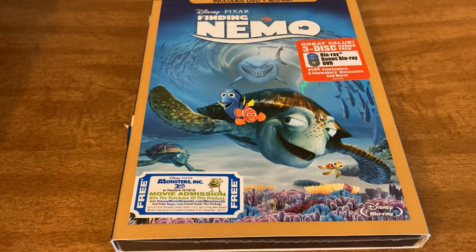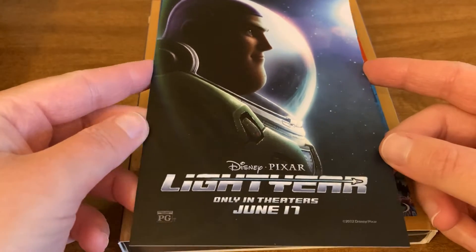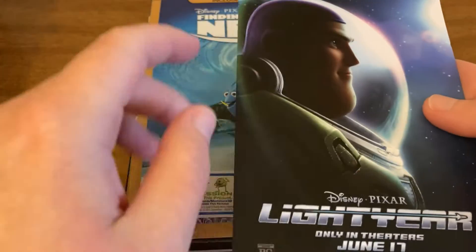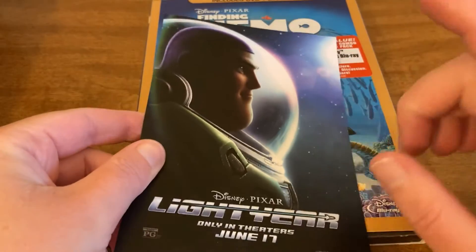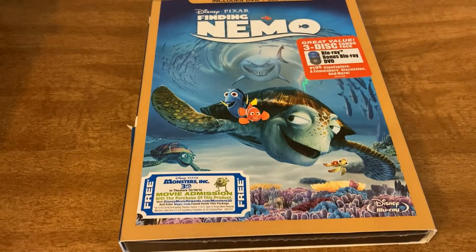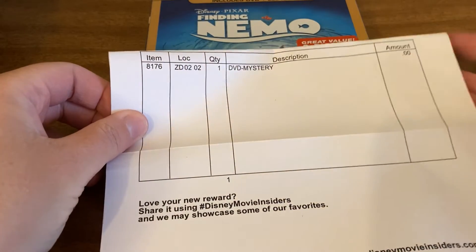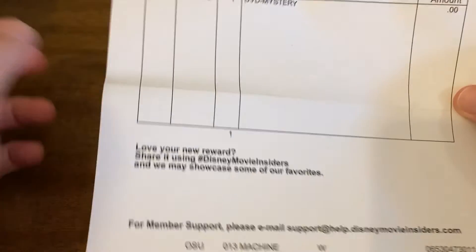So let me show you what else was in there. There's a flyer for the Disney movie Lightyear, and there's actually a code on the back of this so I'm not going to give you guys the code — I'm going to use that code myself. And then also, hide my address — you can see $0, you don't pay shipping or anything. You just use your points and you get that for free.